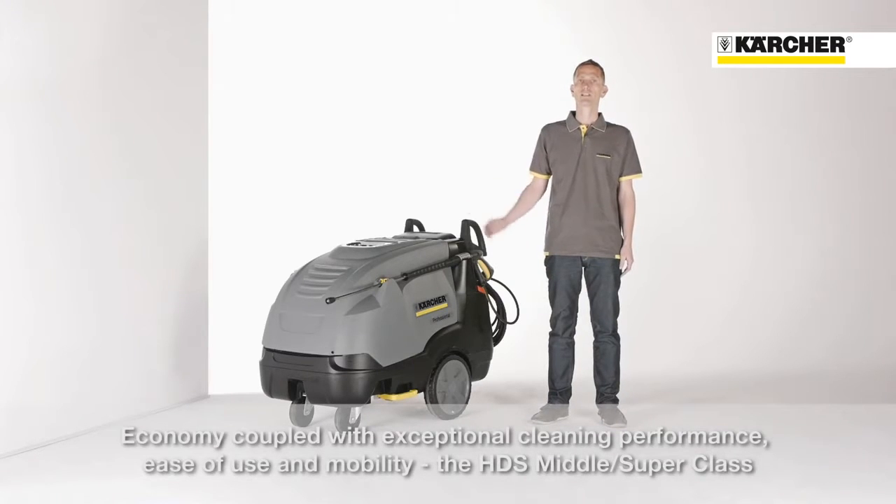Thorough cleaning, easy operation, and outstanding mobility embraced with highest economical benefits — this is the new HTS middle and superclass series.